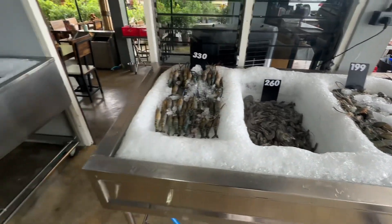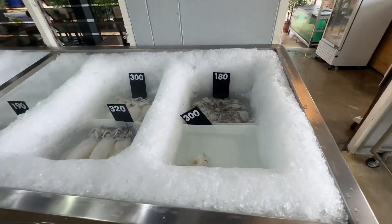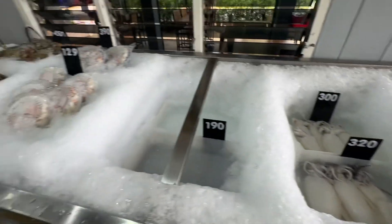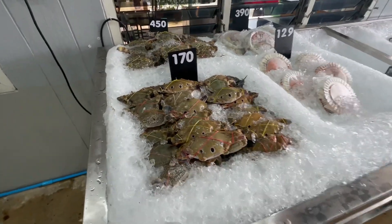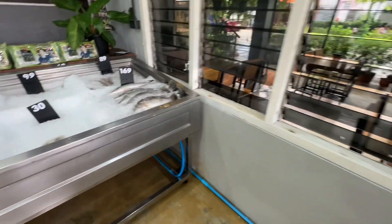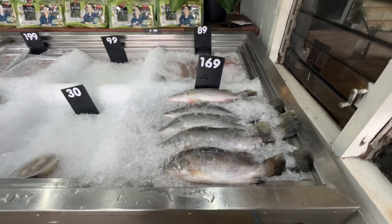So here you're seeing this restaurant's selection — prawns, looks like squid, and squid. You've also got your crabs — they look quite small actually, the size of them — but you're seeing the different types. And of course you've got some different fish that you can choose from as well.